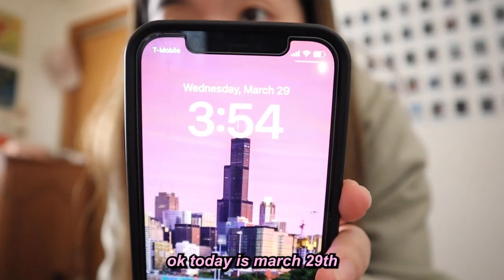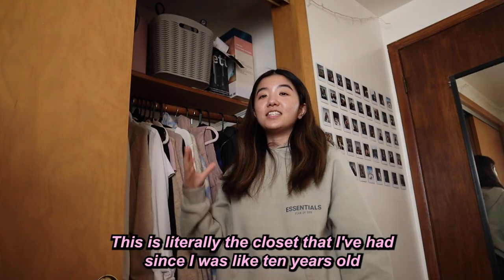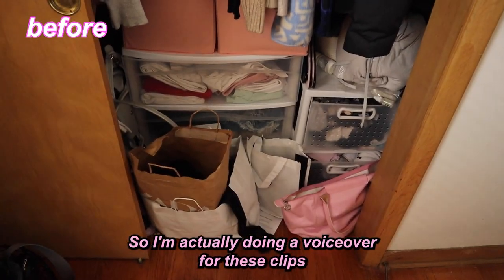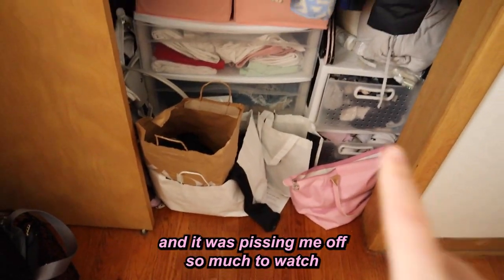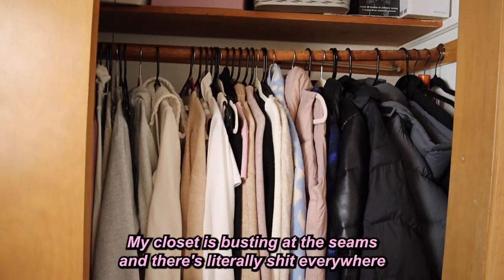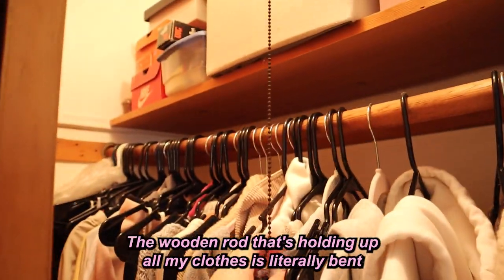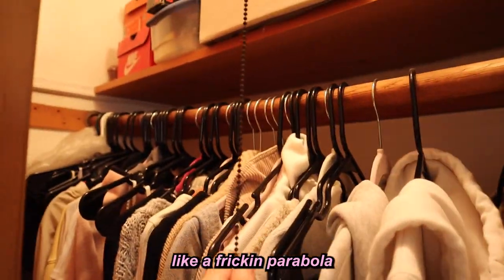Today is March 29th. This is my closet — literally the one I've had since I was about 10 years old. I'm actually doing a voiceover for these clips. My closet is busting at the seams, there's stuff everywhere, you can't even see the floor, and the wooden rod holding up all my clothes is literally bent like a parabola.